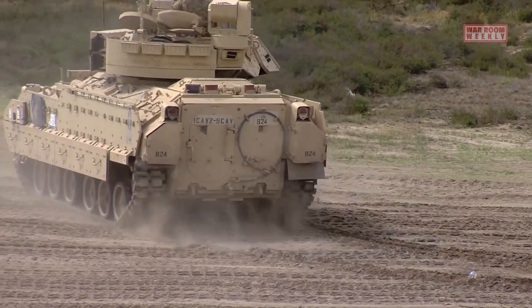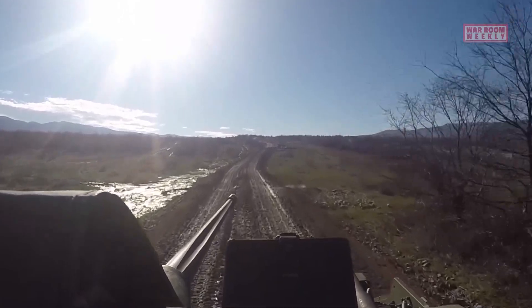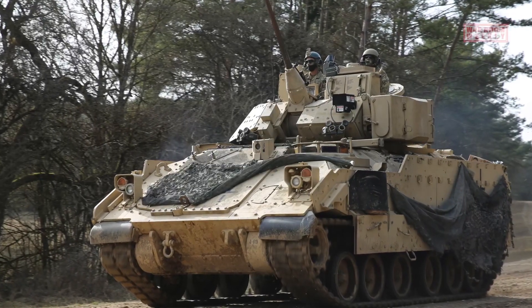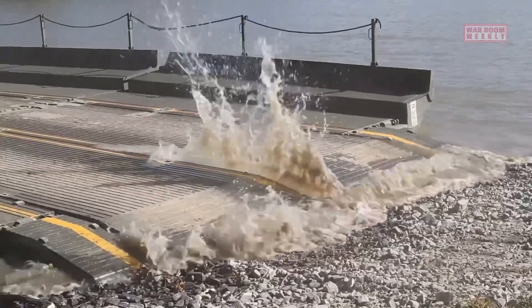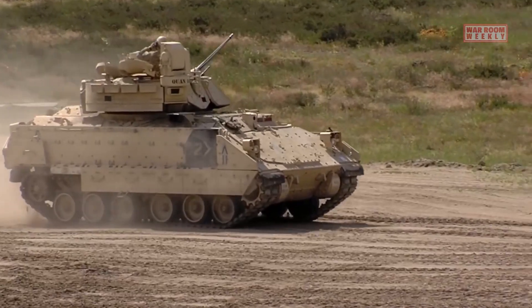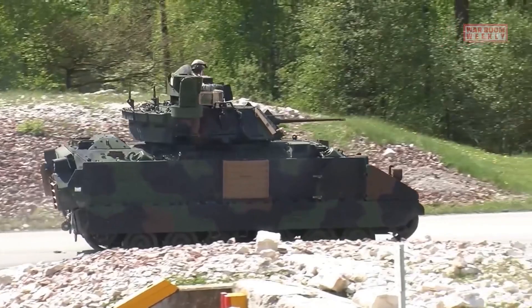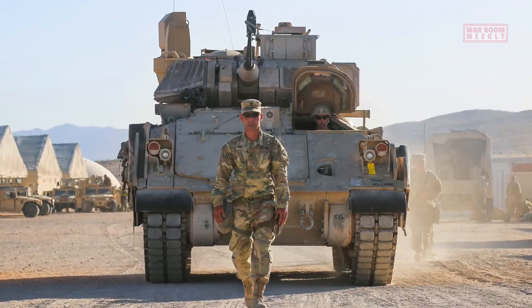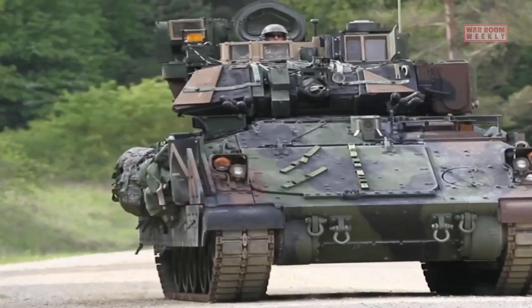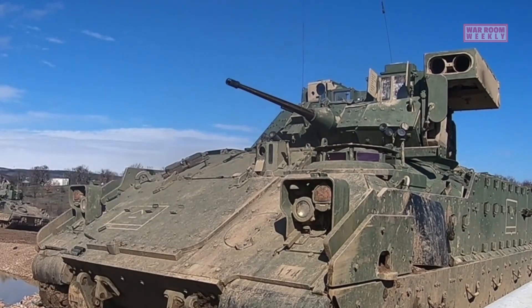The combination of tracks and powerful engines allows the Bradley to traverse snow-covered terrain efficiently, distributing weight evenly and reducing the risk of getting stuck in deep snow. The robust engine and hydropneumatic suspension enable it to tackle steep inclines and declines confidently, with adjustable ground clearance ensuring a stable ride on uneven surfaces. As a tracked armored vehicle, the Bradley can maneuver through rocky surfaces and rough landscapes, making it an essential asset for military operations in remote and harsh environments, effectively supporting and transporting ground troops across diverse combat scenarios.